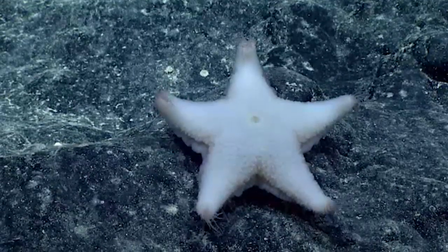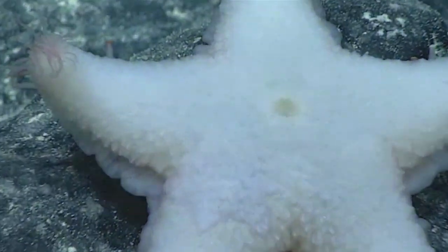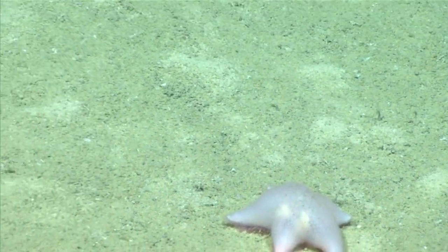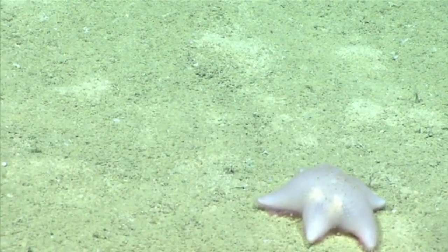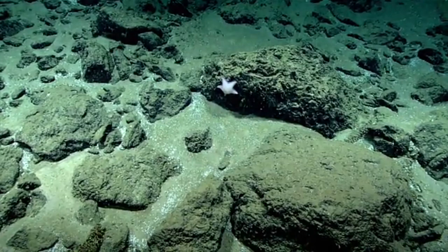Today on Animal Fact Files, we're discussing slime stars. Slime stars are also known as mucus stars, wrinkle stars, and cushion stars. There are over 100 described species in the slime star family, but what the heck is a slime star anyway?